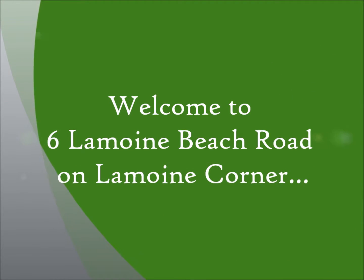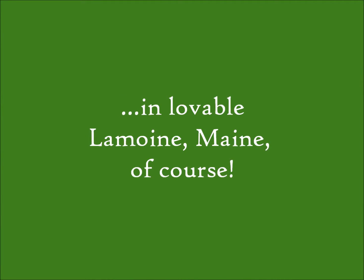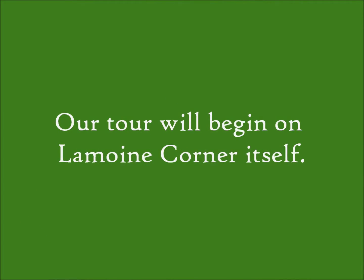Welcome to another Pemetic Purveyors video tour. This is Ryan standing on Lemoyne Corner today, having a look at 6 Lemoyne Beach Road. And that's where we'll start on the corner.